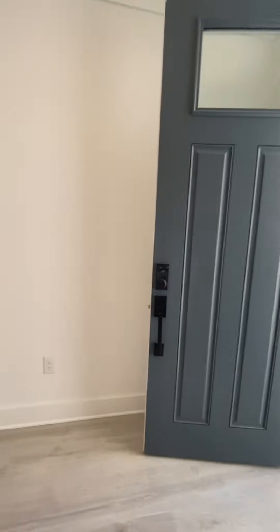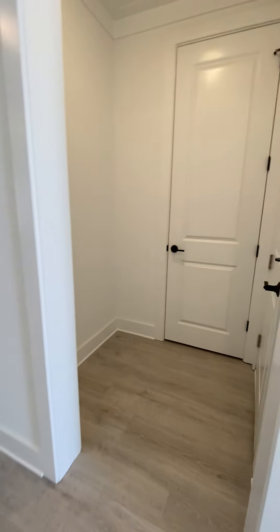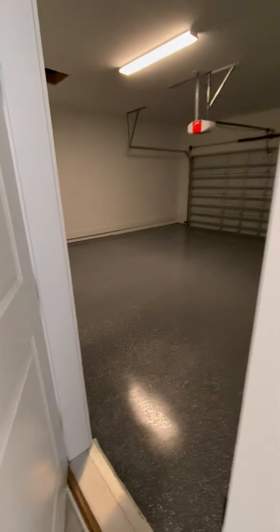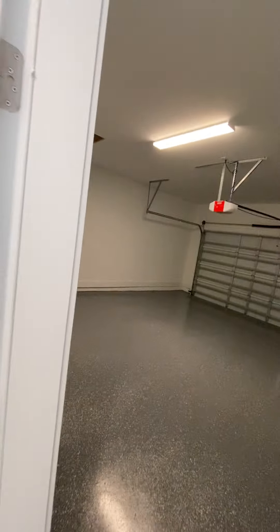Nice big door here — this is like your little entry foyer. Come down and to the right is going to be your entrance into the two-car garage. Love the ceiling they put in the garage. Nice big water heater here, and the next door is just your utility room.